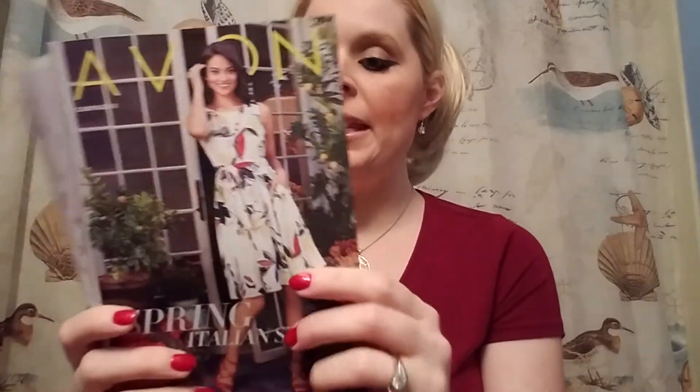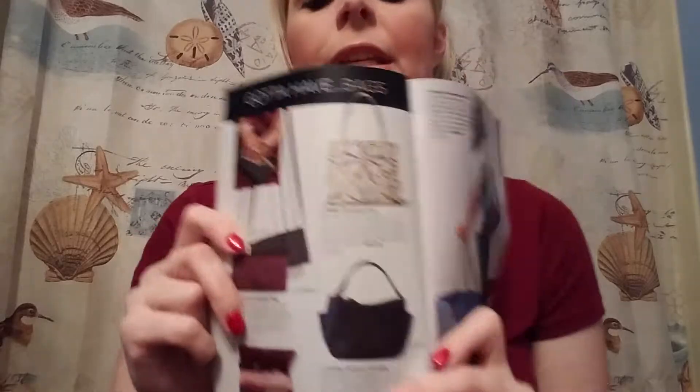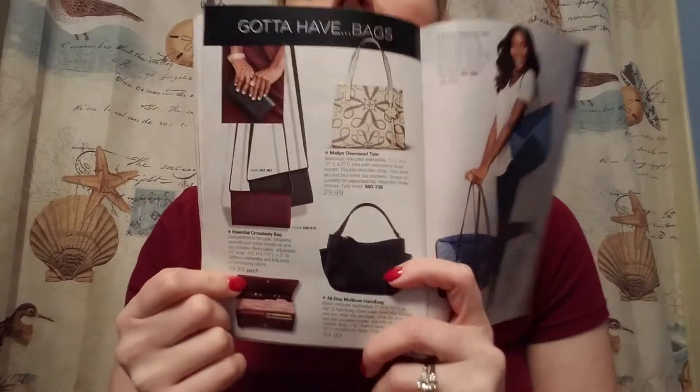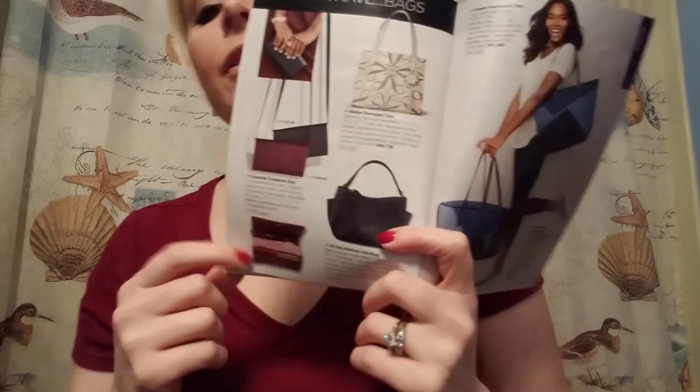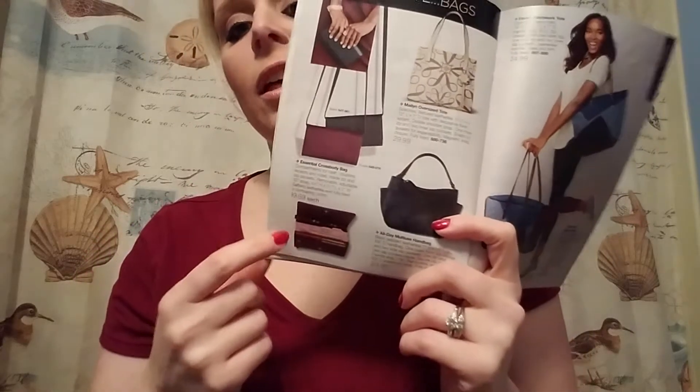It's coming up in Campaign 8, which is the Italian style looking one. And on page 114, there's some really cute crossbody handbags. One of them is black and one of them is maroon. And I got the maroon one because I like a lot of color — I'm wearing maroon right now. They have some other cute bags on this page.